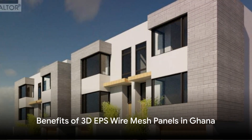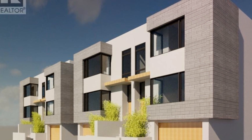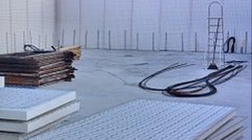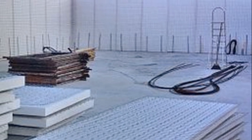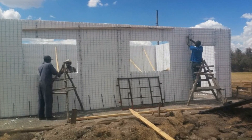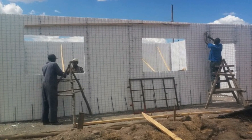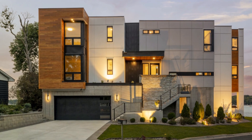Now, why should you care about these panels, especially if you're in a place like Ghana? Well, let me break it down for you. Energy efficiency: in Ghana's sweltering climate, keeping cool can be a challenge. But the EPS insulation in these panels acts as a shield against the heat, slashing the need for air conditioning and saving you big bucks on energy bills.